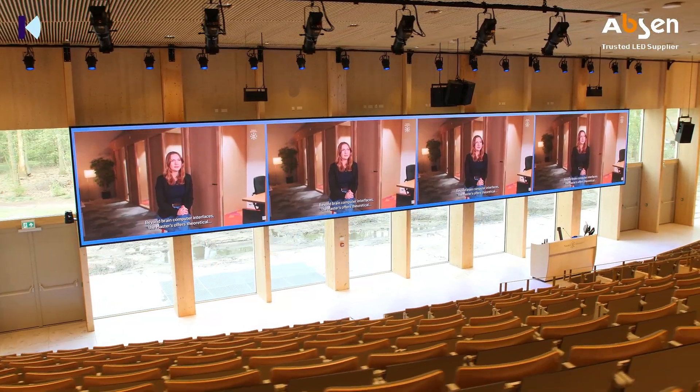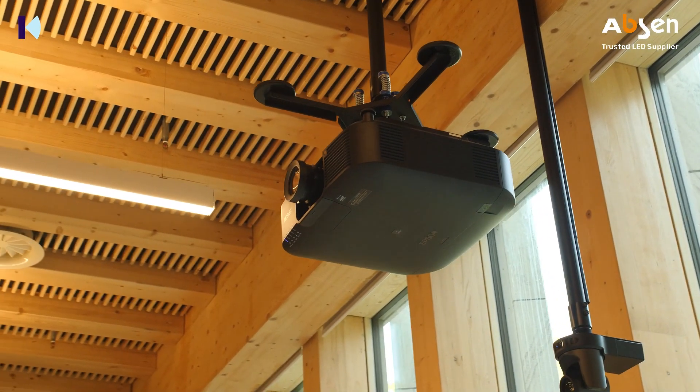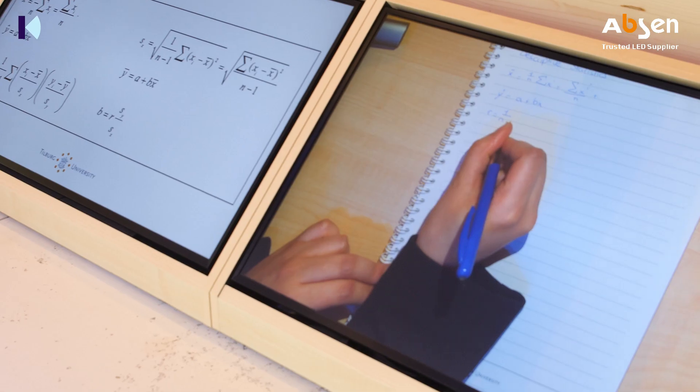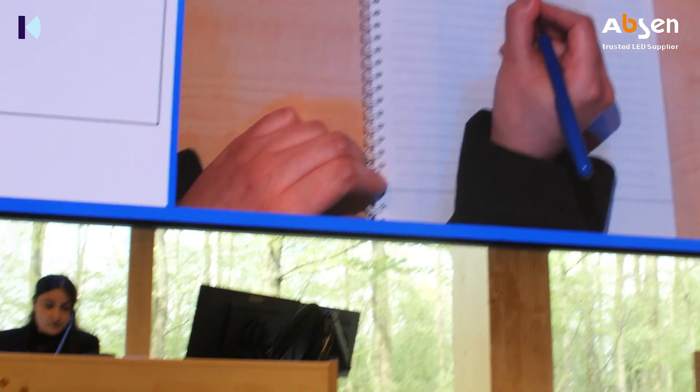If you're looking behind the curtain, it's very complex and a lot of equipment is in there. But very important is that a teacher with one push of a button can do what he thinks is necessary to facilitate his teaching. So the user experience was very important.